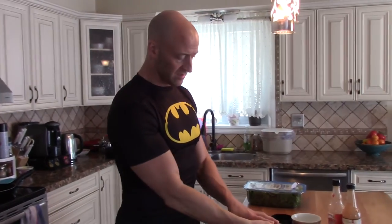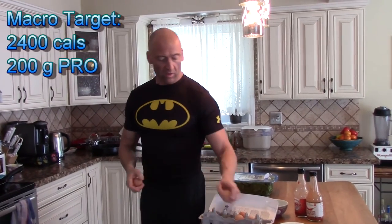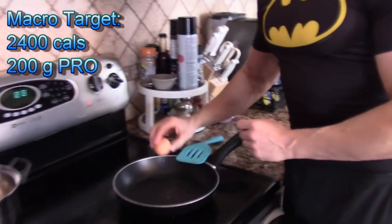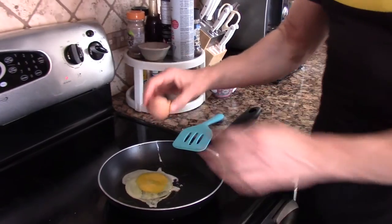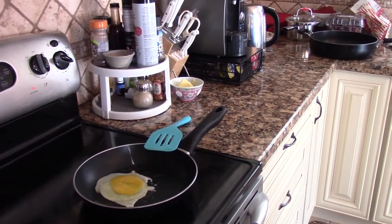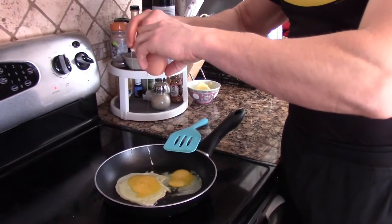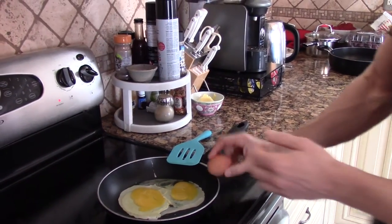Alright, time for breakfast. Right now I'm down to a caloric deficit of 2,400 calories, but I'm still trying to get about a gram of protein per pound of body weight — so at least 200 grams of protein a day. For my breakfast, I like to get three whole eggs. If I'm eating breakfast on the run, I just have hard-boiled eggs.